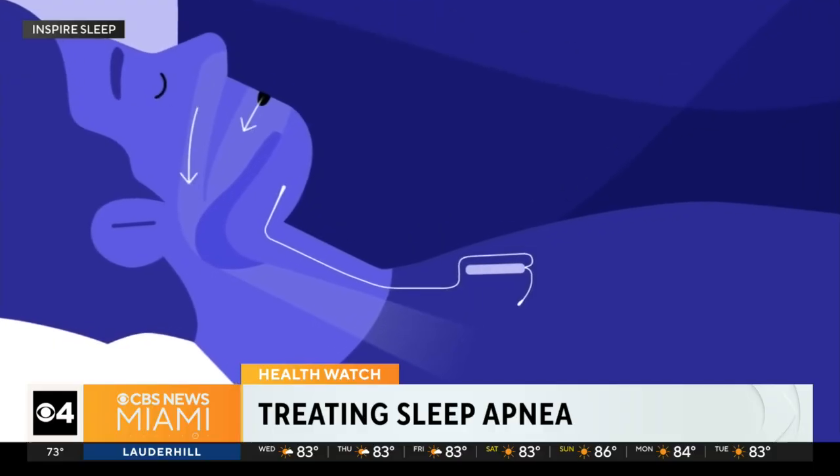We spoke with Frank Garces of Cutler Bay, who used a traditional CPAP machine for about five years, but he says he was never comfortable with it. It turned out that he was a great candidate for this device.